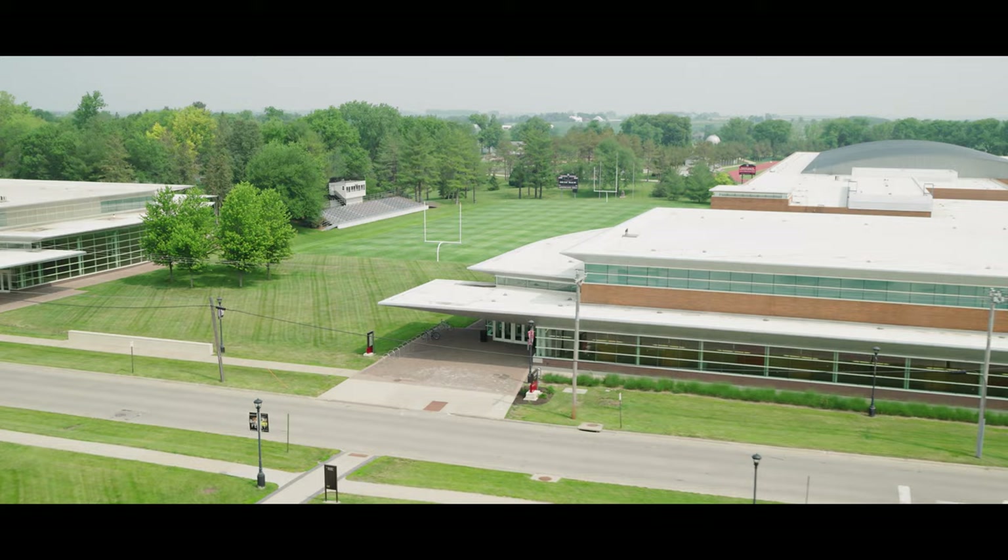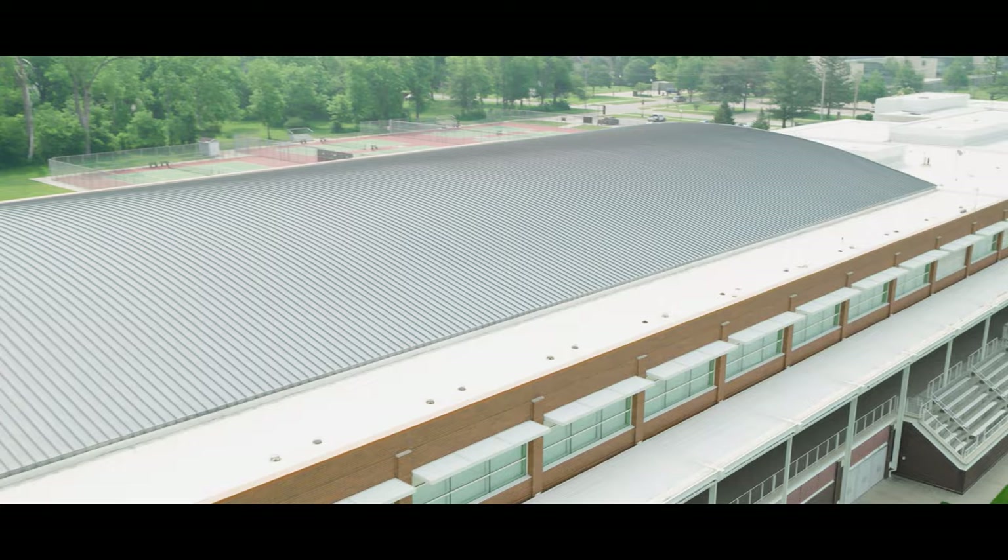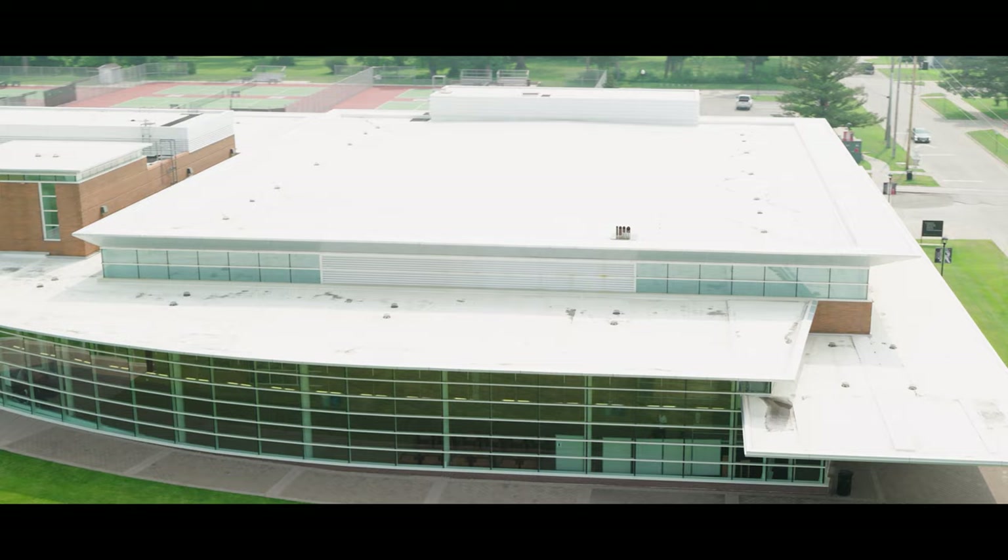It's part of Grinnell's campus-wide focus on environmental sustainability. For instance, the Bear features geothermal heating and cooling, white reflective roofs, and rainwater catchment for irrigation of the football field.